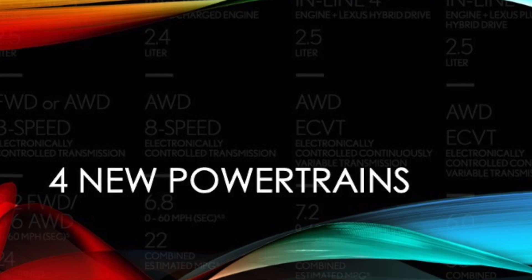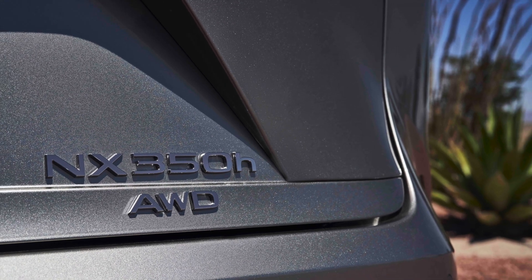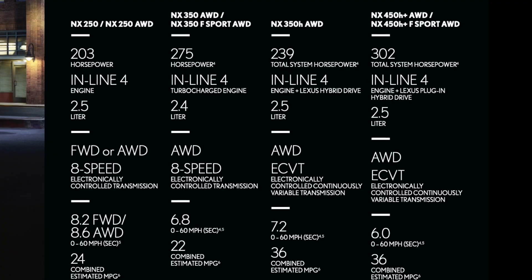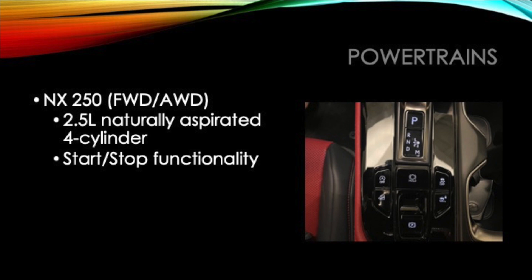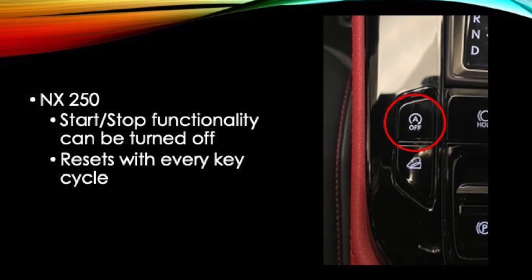There are now four new powertrains on the 2022 NX. The NX250 comes standard front-wheel drive with available all-wheel drive. It has a 2.5-liter naturally aspirated four-cylinder engine, and it does have the start-stop functionality.